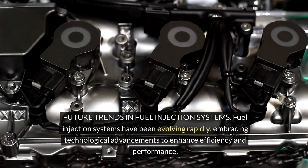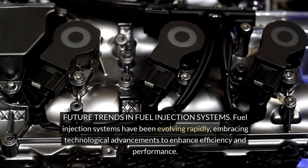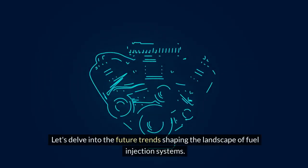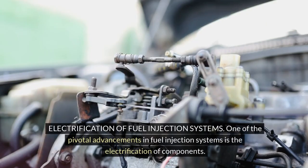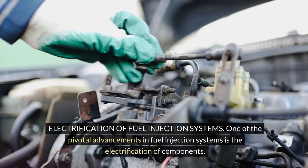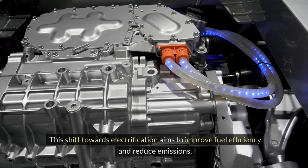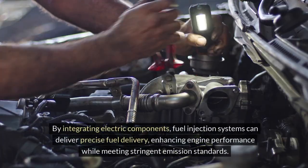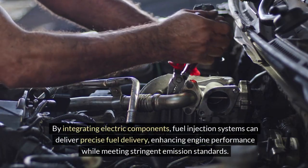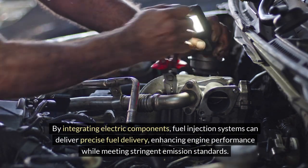Fuel injection systems have been evolving rapidly, embracing technological advancements to enhance efficiency and performance. One of the pivotal advancements is the electrification of components. This shift towards electrification aims to improve fuel efficiency and reduce emissions. By integrating electric components, fuel injection systems can deliver precise fuel delivery, enhancing engine performance while meeting stringent emission standards.